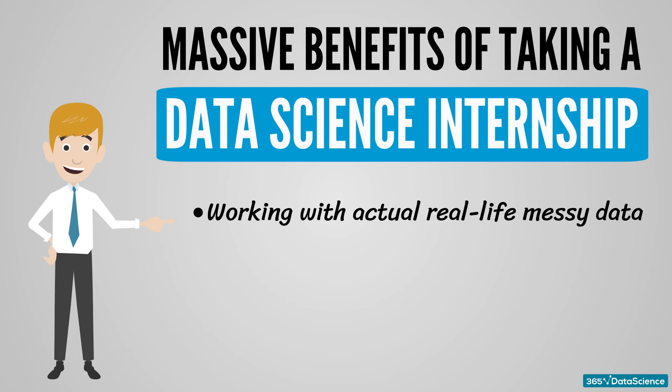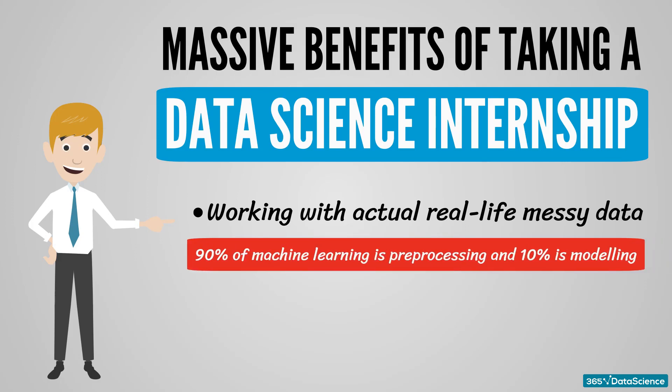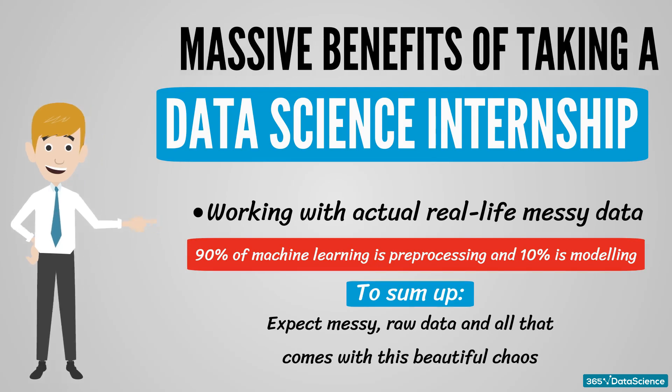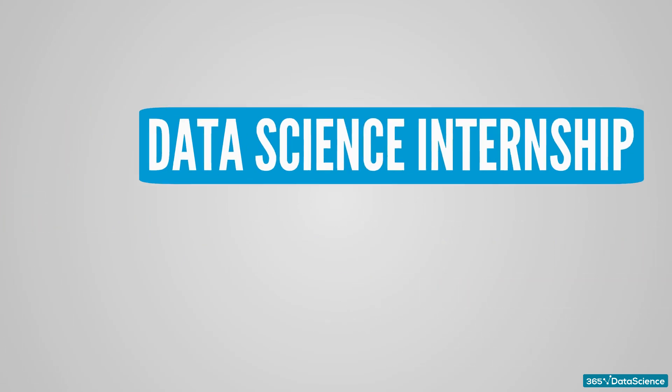People who have just entered the field have very high expectations about the job. But the truth is, it's highly unlikely that you will be tasked with creating a machine learning algorithm right away. Because 90% of machine learning is pre-processing and 10% is modelling. To sum up, expect messy, raw data, and all that comes with this beautiful chaos — the hands-on experience and unparalleled exposure to skilled data scientists that will help you along the way.